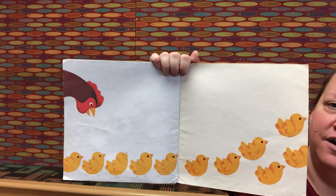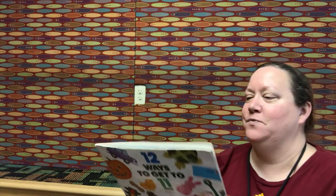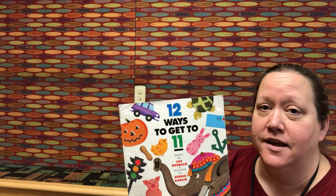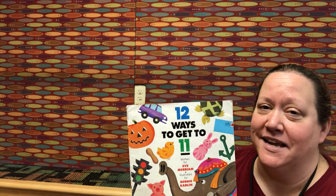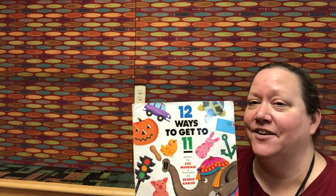Here is the inside cover with all of the eleven babies. This was Twelve Ways to Get to Eleven — I hope you enjoyed it and I hope it helped you come up with some new ways to make eleven. You can always have more than two addends — three addends, four addends — different ways to make eleven. Hope this helps when you're working on your incredible equations. Have a great day!